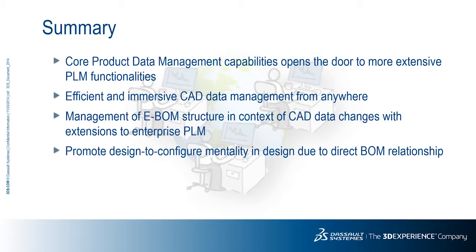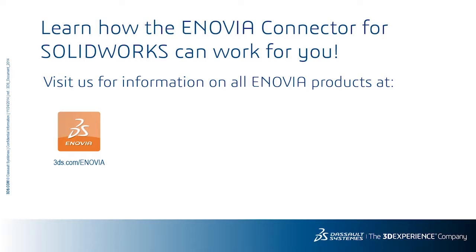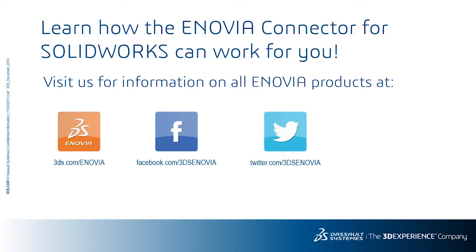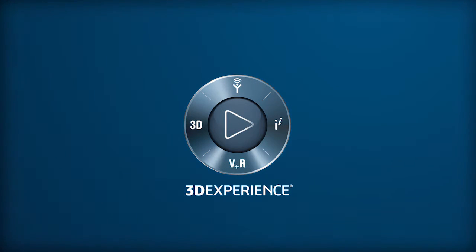Thank you for your time, and we hope this short presentation gave you some insight into the value of designing on a true PLM platform. Since we only scratched the surface, please feel free to contact us for further information and more detailed presentations on any specific facet of the SolidWorks connector, as well as all related applications available on the 3DEXPERIENCE platform. We'll see you next time.